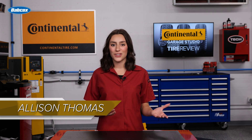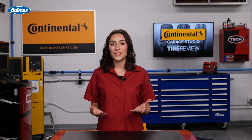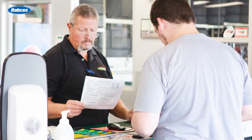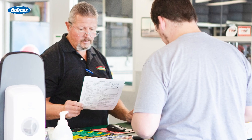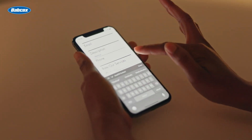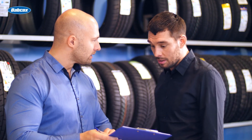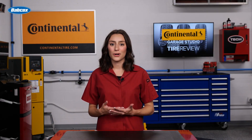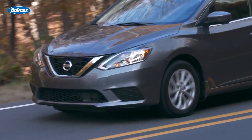When a customer comes into your shop or tire dealership looking to buy a new set of tires, chances are they've already done some research. With more resources than ever at customers' fingertips, you should be prepared for them to come into your shop thinking they know the exact tire they want. Sure, they may have done their research, but there is so much to consider when purchasing tires that they might be totally unaware of.